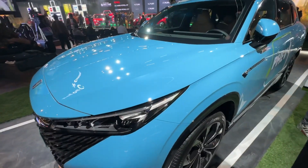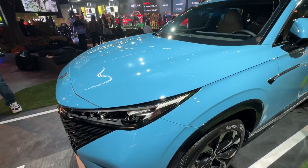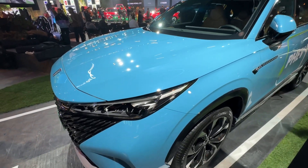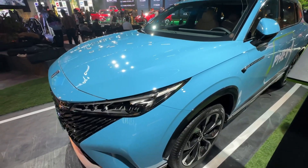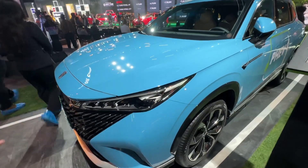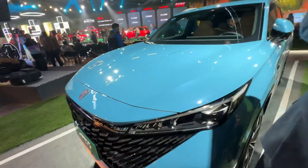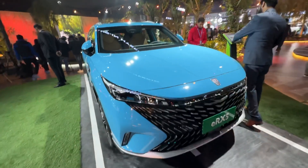In terms of powertrain, it's a 1.5-litre turbocharged hybrid petrol engine. It comes with a battery pack of 16.6 kWh and also supports 7 kW charging. The power figures are 245 PS and 570 Newton-metres of torque. So that is the MG ERX5.